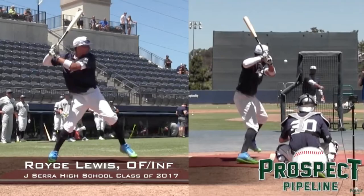Hey everyone, JK Whitehead from the Baseball Rebellion here. Got this week's breakdown for you, and today I thought it would be fun since the Major League Baseball draft was last week to look at some of the guys, especially the number one pick, Royce Lewis from Sierra High School. He's an outfielder/infielder, and he was the first pick.